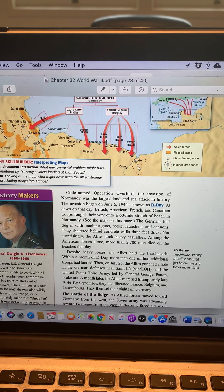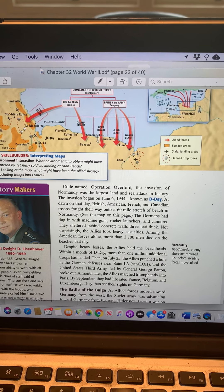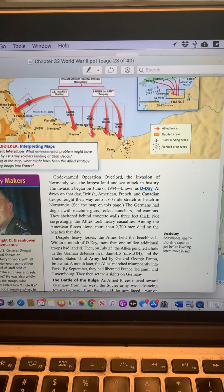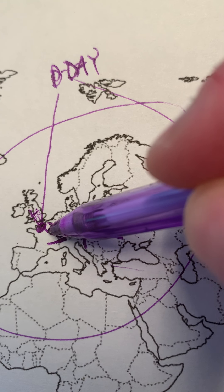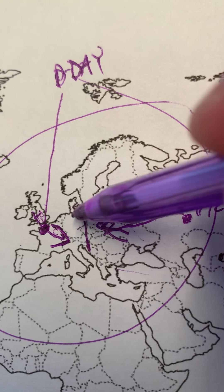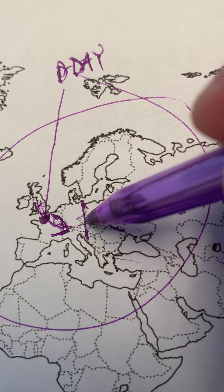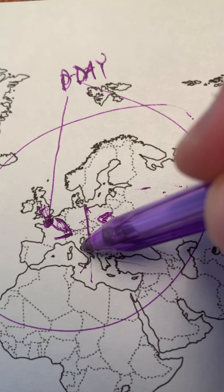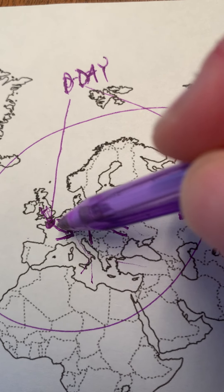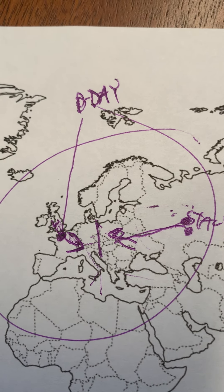The significance of D-Day is that they carved a pathway where the sacrifice of those men on that day allowed a million more to pour in through this avenue into France. Then there are other significant battles, such as the Battle of the Bulge, where the Allies were able to drive the Nazis back and finally defeat them. At the same time, there are also invasions of Sicily and driving up through Italy — multi-pronged invasions happening at the same time. The scale of this war is so enormous.